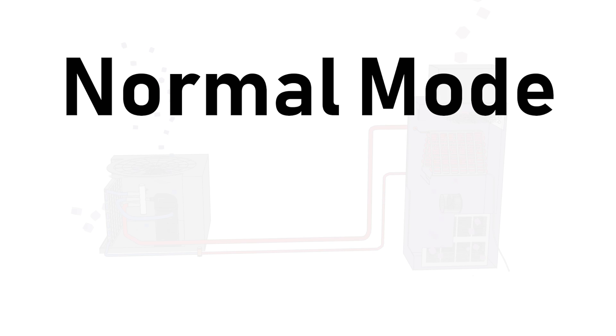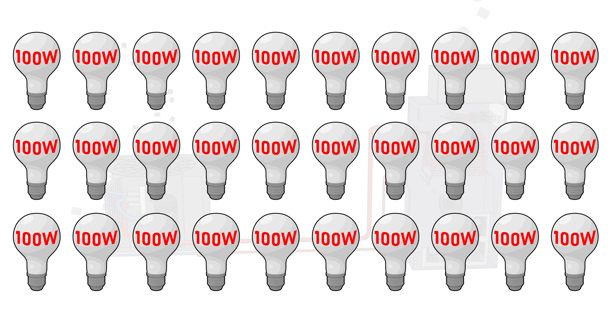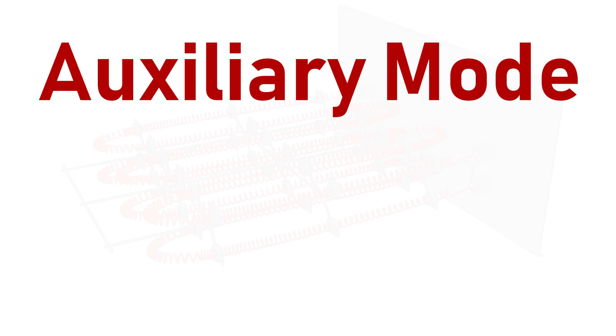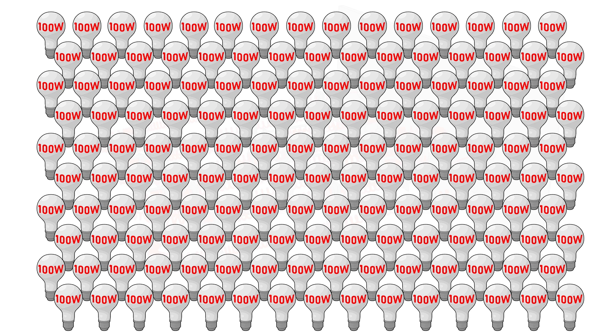An average heat pump in normal mode of operation uses approximately 3,000 watts, the equivalent of 30 traditional 100-watt light bulbs. When supplemental heat is engaged, it adds, on average, an additional 15,000 watts, or 150 traditional 100-watt light bulbs.